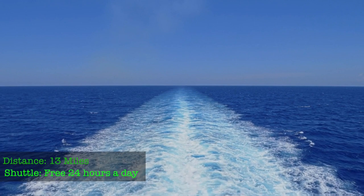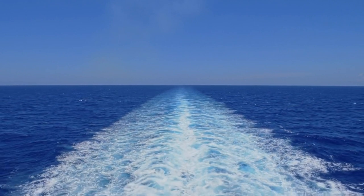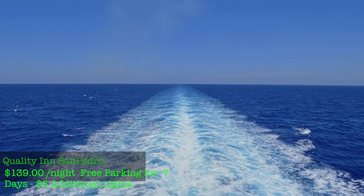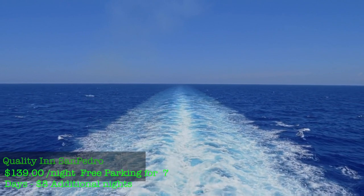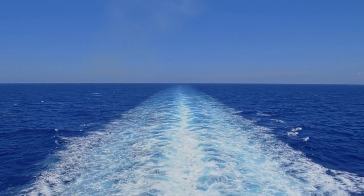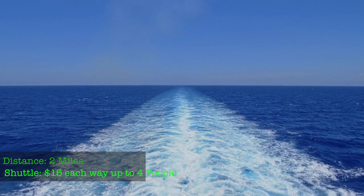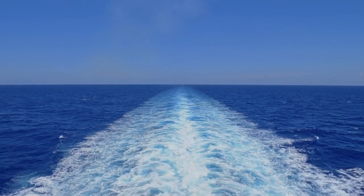The Jacksonville shuttle runs 24 hours a day, which is great. For the Los Angeles location, the Quality Inn in San Pedro near the cruise port is about $139 a night, with up to seven days of free parking. Each additional day is about $8. You're about two miles from the cruise port, and the shuttle is $15 one way or $30 round trip per room for up to four people.